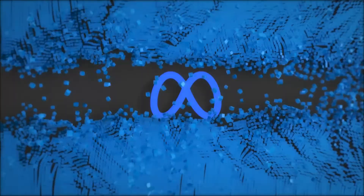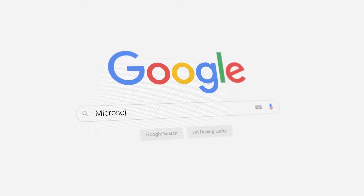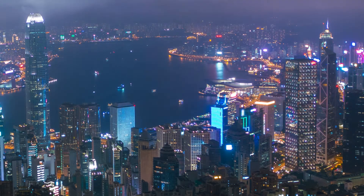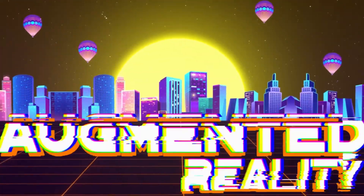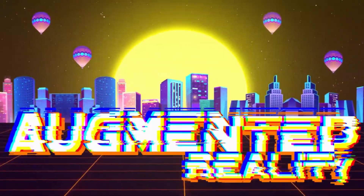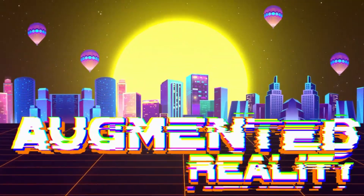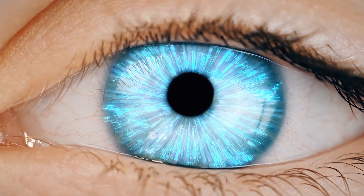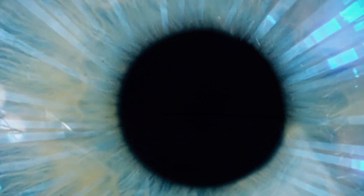With tech giants like Apple, Meta, and Microsoft investing heavily in AR, this technology is on the fast track to becoming a part of everyday life. Augmented reality is shaping up to be more than just a tech trend — it's poised to change the way we live, work, and play. So are you ready to step into a future where digital meets reality?